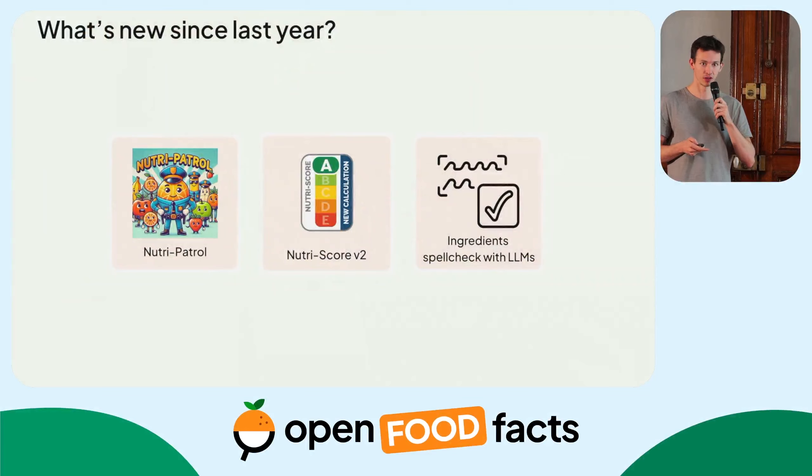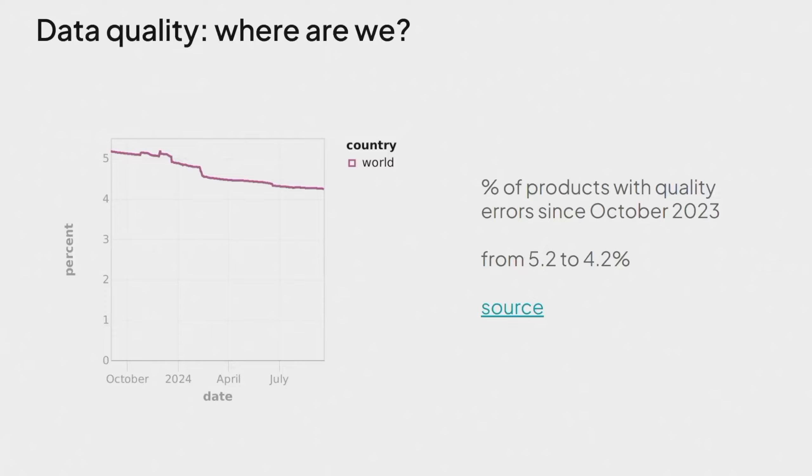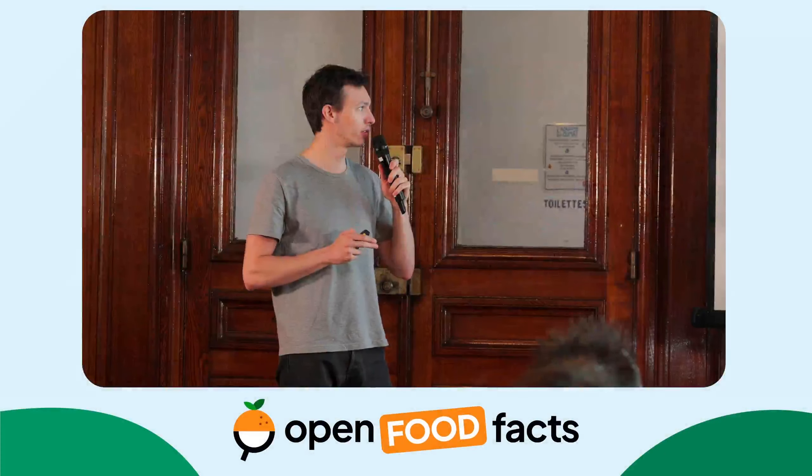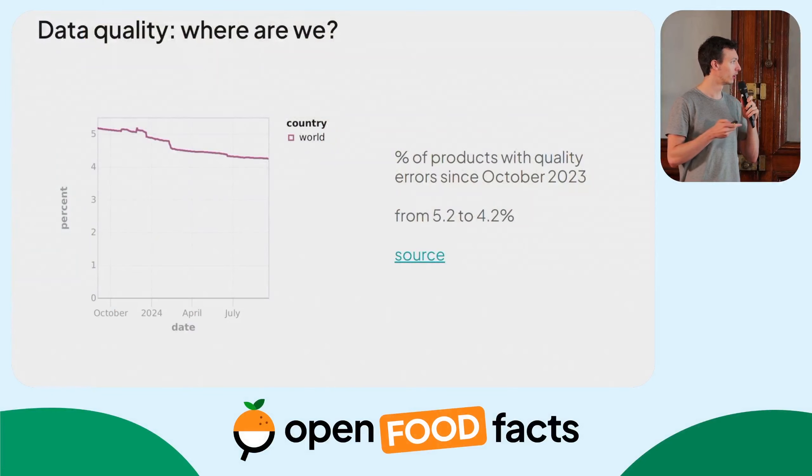He will also present it during his lightning talk. A little focus on data quality: thanks to the data quality team, who did an amazing job spotting every possible mistake in product pages and correcting them, we went from just above 5% — the percentage of products with at least one data quality error — down to 4.2%. It's quite amazing work because it takes a lot of time and effort to correct every single product page, and we thank the data quality team for it.